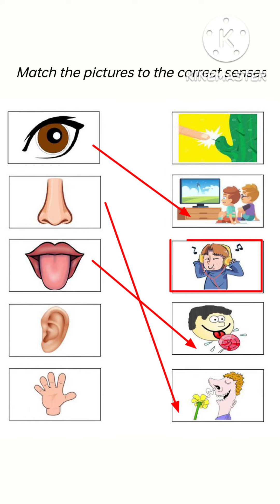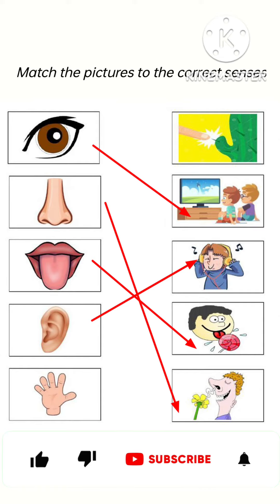Now come to the next, which is ears. We hear with the help of our ears. Now see, that boy is listening to music with the help of our ears, so we will do the matching of this picture like this.